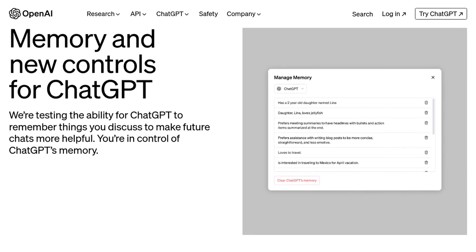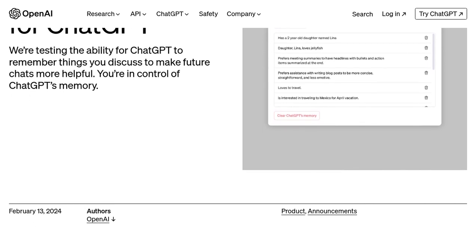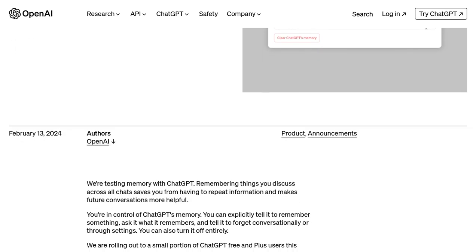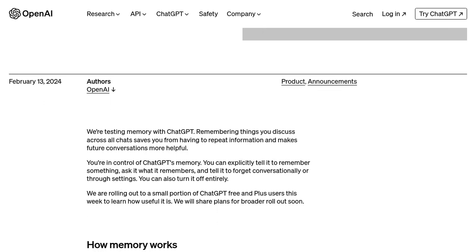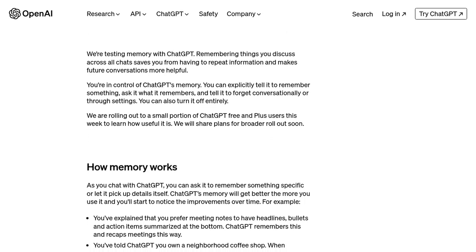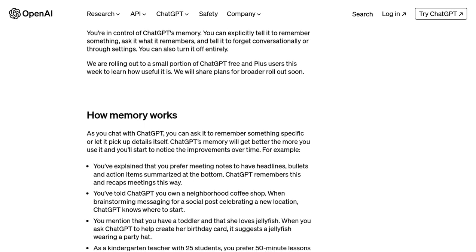One of the most requested features for ChatGPT was the ability to remember information from previous parts of a conversation. And guess what? OpenAI has delivered. They have introduced a new feature called Memory that allows ChatGPT to retain information and refer back to it later in the conversation. This is a game-changer, as it enables ChatGPT to have more context and provide more accurate and relevant responses.